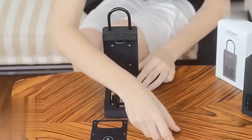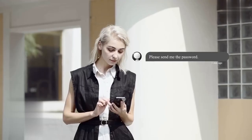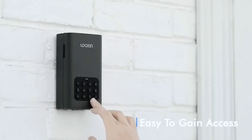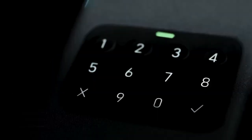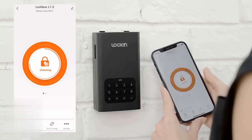Simply insert two AA batteries and you're ready to install the safe wherever you desire, from wall mounting to attaching it to a door shackle. Granting access permissions to friends, family, or service personnel is made simple — just share a one-time password with them for temporary access. This safe is constructed from SPCC cold rolled steel, a durable material often used in computer cases, providing robust protection for your belongings. It costs you $59.